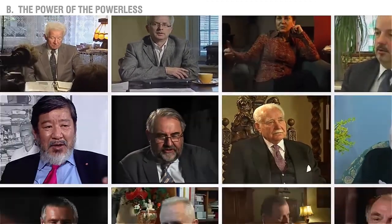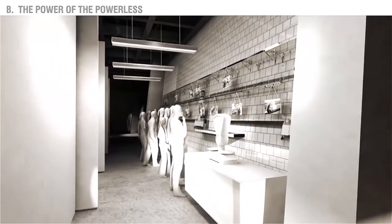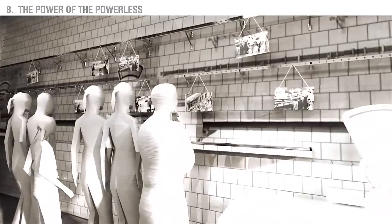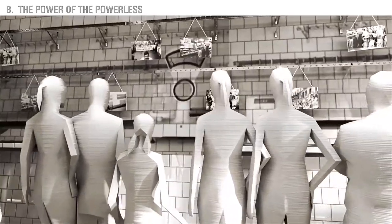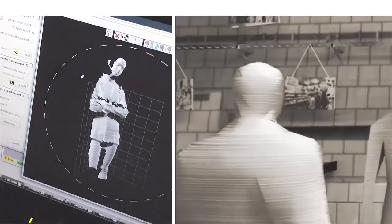In the back of the room is a reconstruction of an empty store which will show the visitors how tough everyday life was at the time. You will come across a crowd of people waiting in line, depicted as a 3D stereolithographic sculpture.